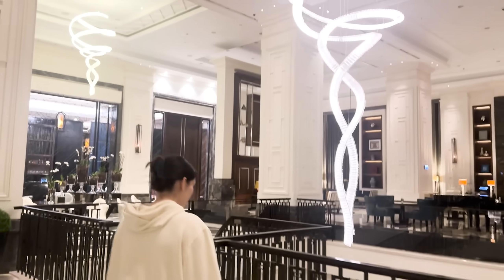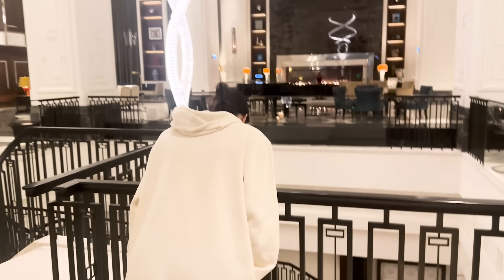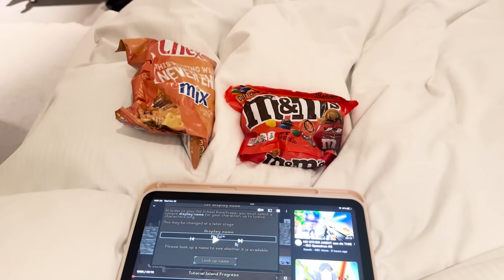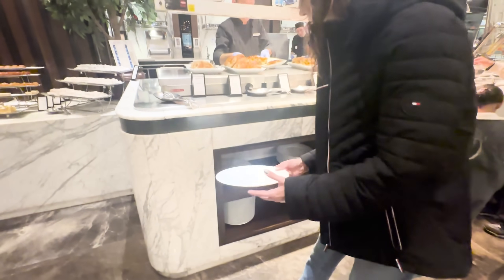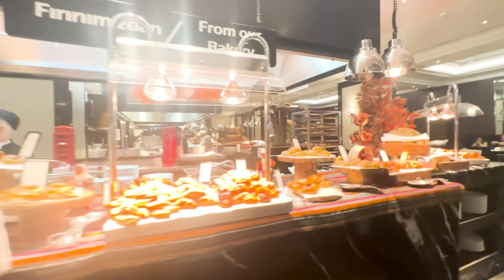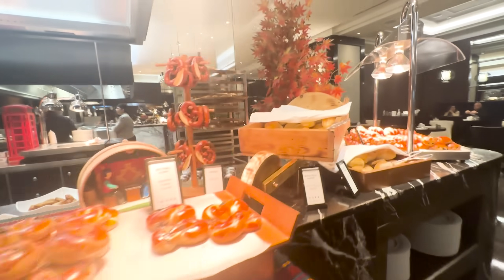We explored the hotel a bit until around 4 AM, got some food, and watched some YouTube videos, then tried to get a few hours of sleep for the next day. We woke up the next morning pretty exhausted, but luckily the hotel just had absolutely amazing food every morning for breakfast, so we fueled up to head out for our boat tour of Istanbul.